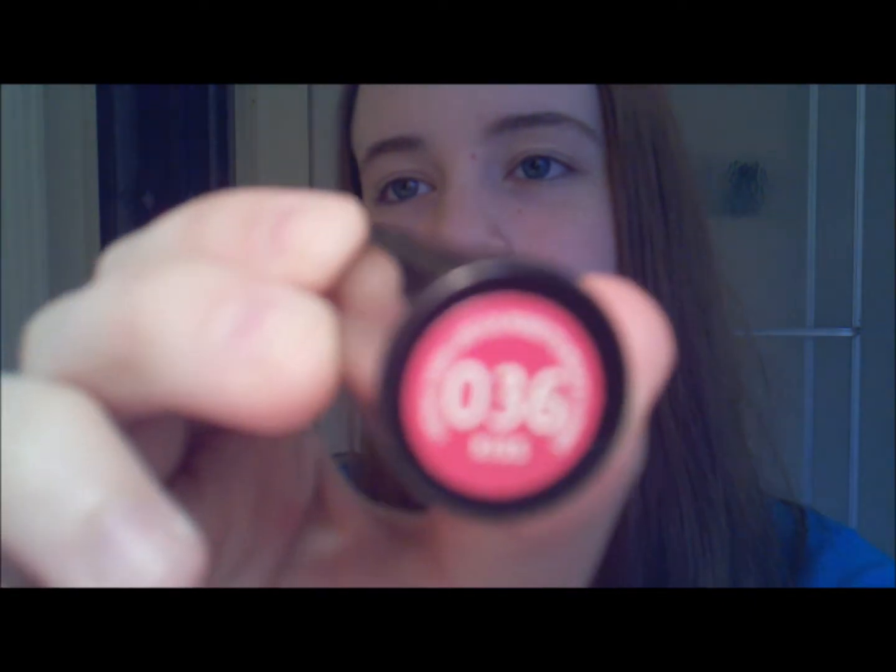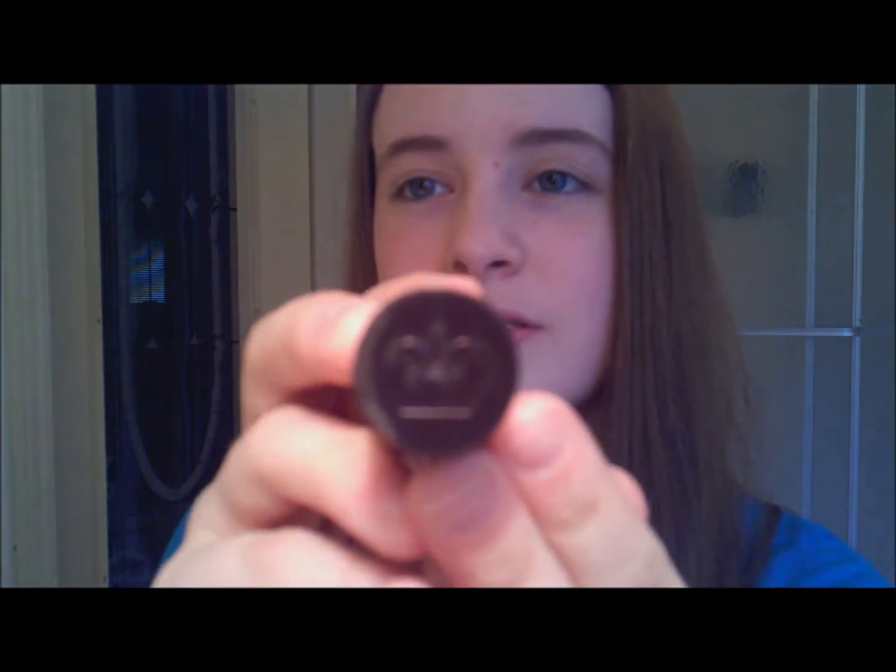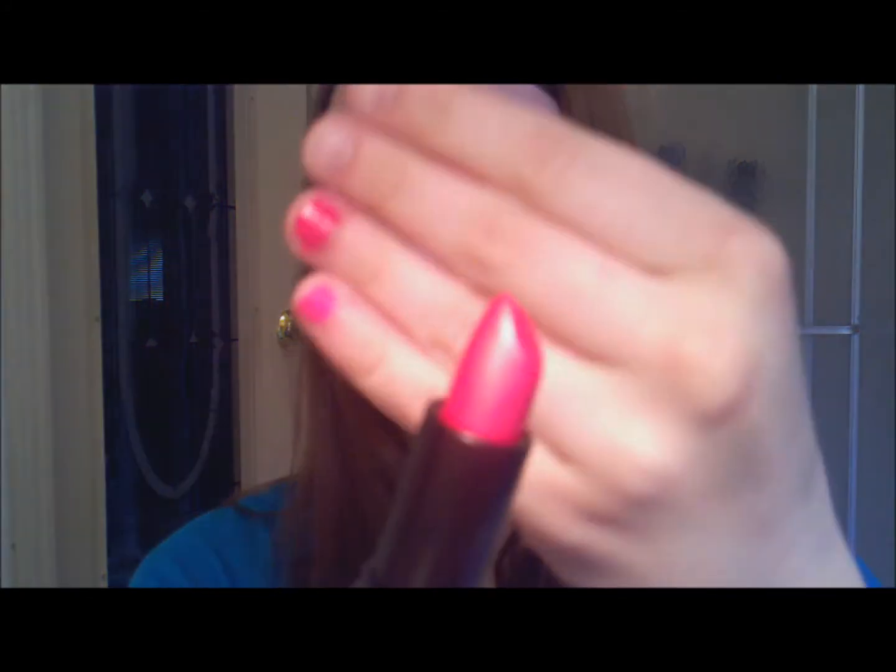It has like a purplish-brownish packaging and it has a Rimmel crown. It kind of upsets me because last time I went to Walgreens I got a Rimmel lipstick and it was like $7. If only I would have waited. Anyway, it looks like that — it is a very, very bright pink.